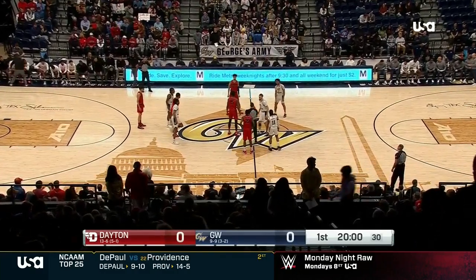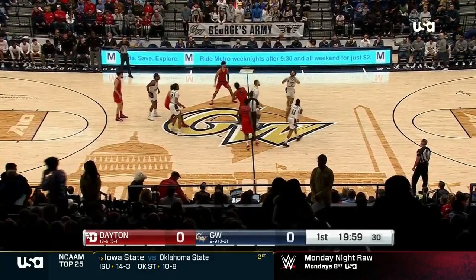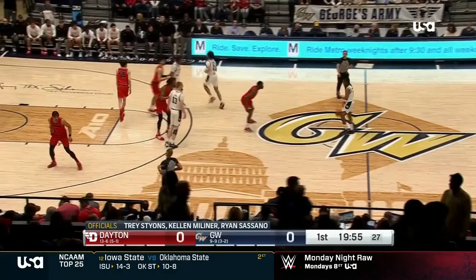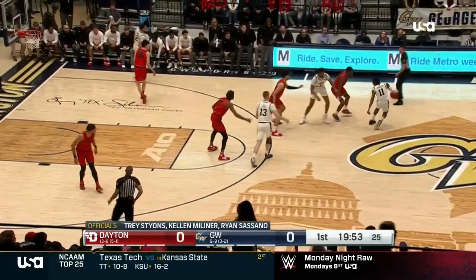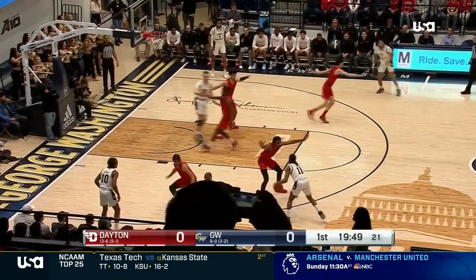G.W. is guard-driven. They excel with their perimeter shooting and Dayton has massive size. I'm interested to see the rebounding numbers. G.W. is 8 and 1 when they win the rebounding battle, and 1 and 8 on the boards when they lose.